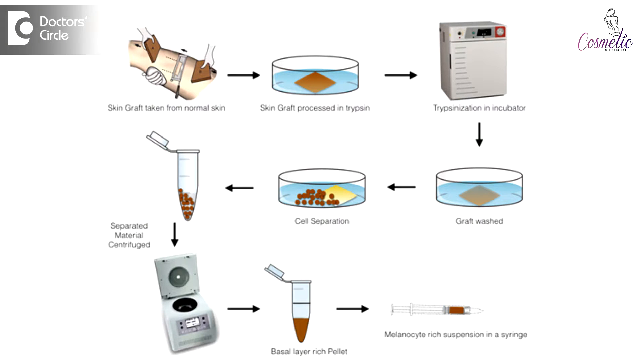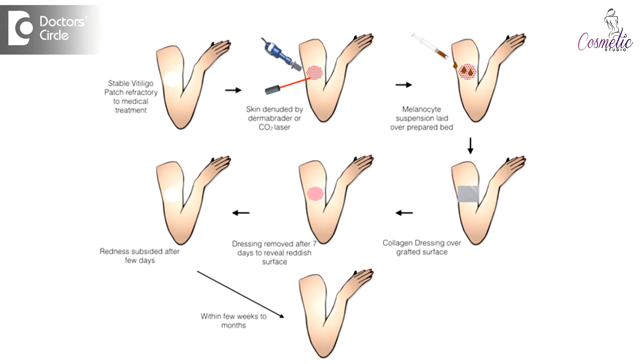What we do here is: once we take 10 square centimeters of skin, we put it in media and reagents to separate out the various layers of the skin. The cells — melanocytes and keratinocytes — are then harvested and centrifuged to get a cell suspension. We then dermabrade, or remove, the upper layer of the white skin, and the cell suspension is applied onto this dermabraded skin.